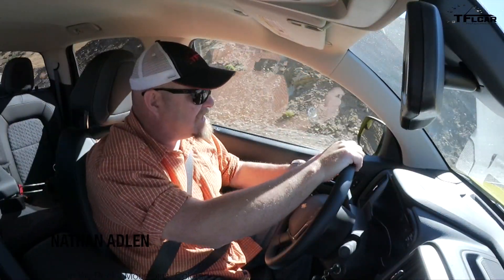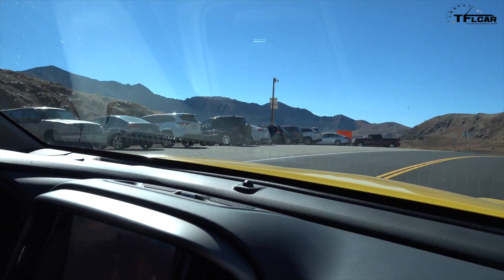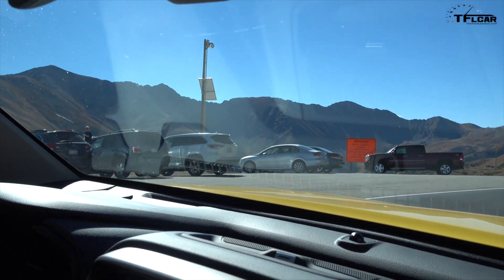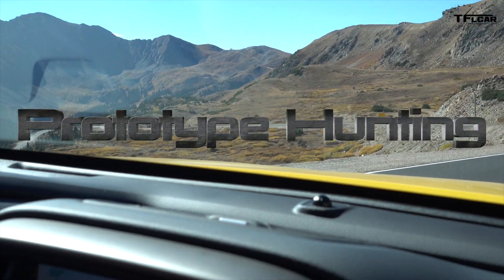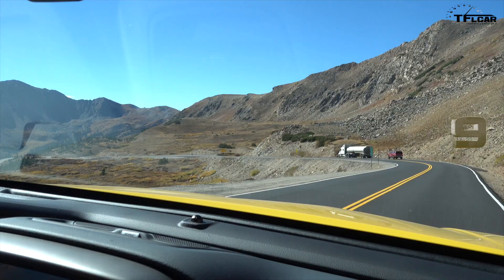Howdy folks, Nathan Adlin here with the Fastlane Car and the Fastlane Truck, and we're looking for prototypes testing at high elevation. We're passing by an area and I'm not seeing any. But that's okay, because we're going into several places that we know they inhabit.